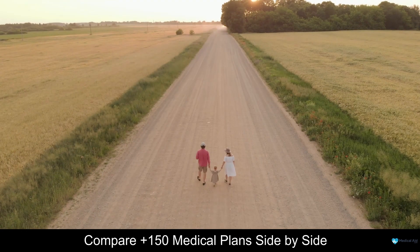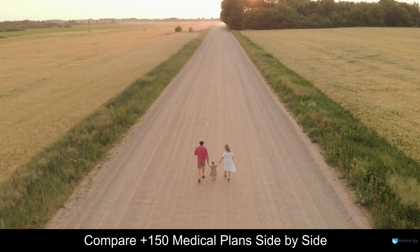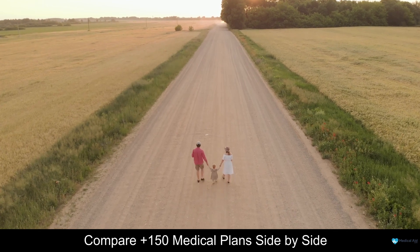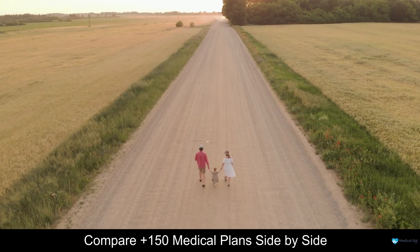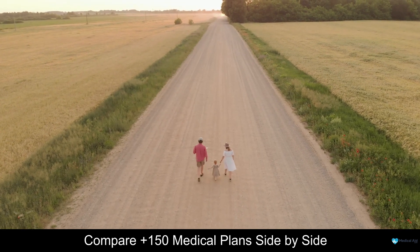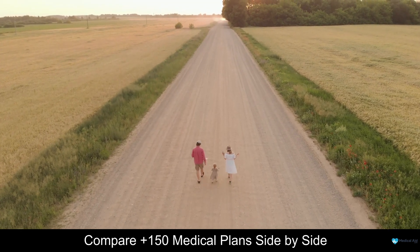The answer is simple. You need to compare and revise your medical aid yearly. By comparing your medical aid with other options in the market, you can make sure you're getting the best deal for your money, and by revising your medical aid yearly, you can make sure it's meeting all your needs.